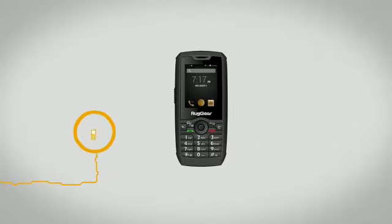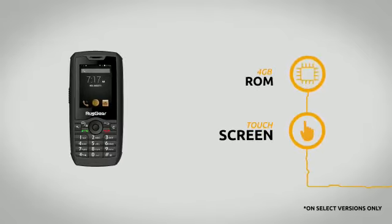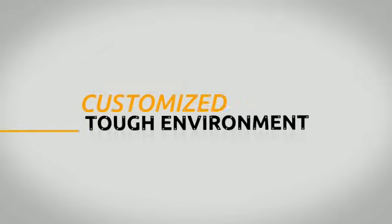It's also extremely convenient, with a push-to-talk communication button, dual SIM, touchscreen, and big storage options. Get the Ruggear RG160 today, and have all the benefits of modern connectivity customized to your tough environment.